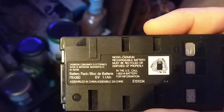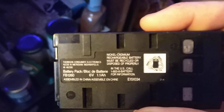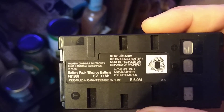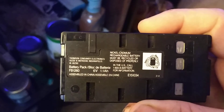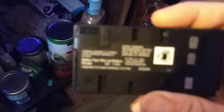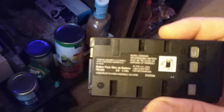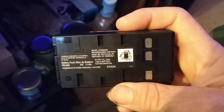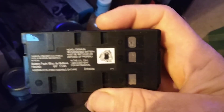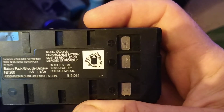It says Nickel Cadmium. Obviously nobody uses Nickel Cadmium anymore — now it's just Lithium Ion. Nothing but Lithium Ion that you use.